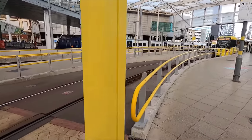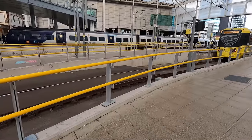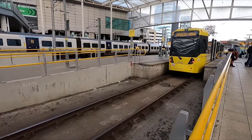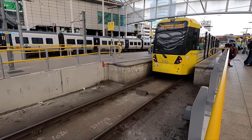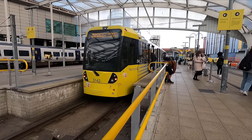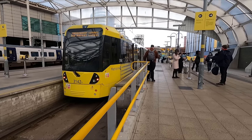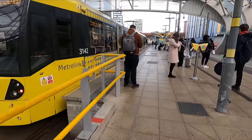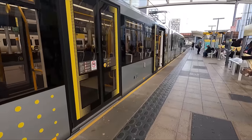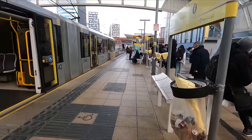Manchester's tram network is served exclusively by a fleet of 147 Bombardier M5000 units. Each unit consists of two carriages, although it's not uncommon to see multiple units coupled together to bolster capacity at peak times. The M5000s have a top operating speed of 50mph, with the trams operating on standard gauge tracks. Before we board, we of course need to pay for our ticket — while I could go and buy a paper ticket from one of the ticket machines on the platform, it's much more convenient just to tap in on one of these touchpads, using either a bank card or the likes of Google and Apple Pay.